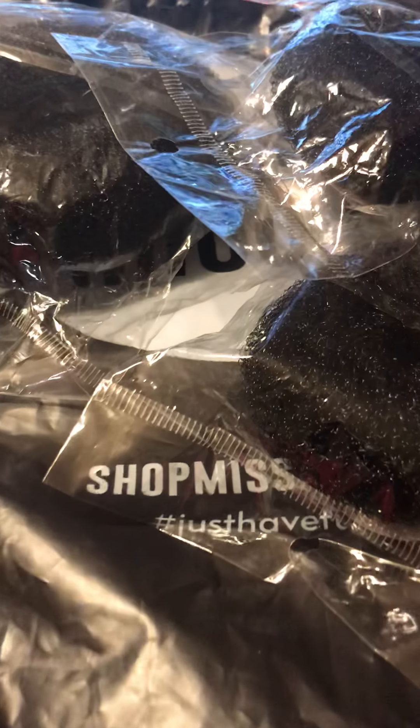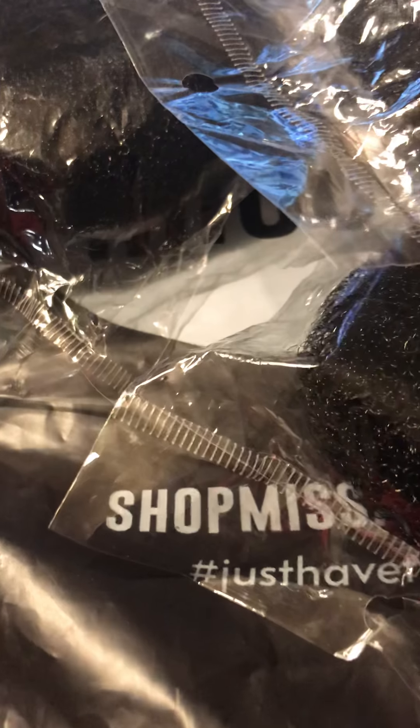So guys, that's my little Shop Miss A haul. As always, thank you for stopping and watching. Bye, guys!